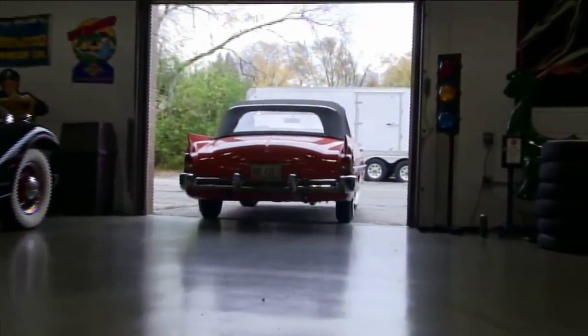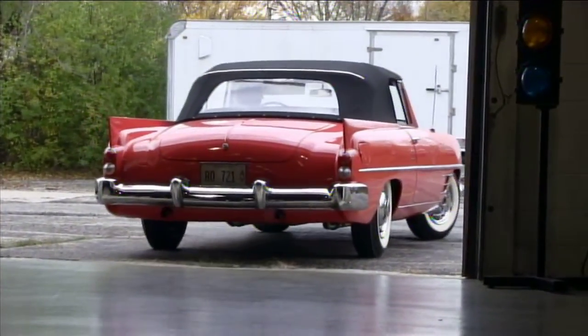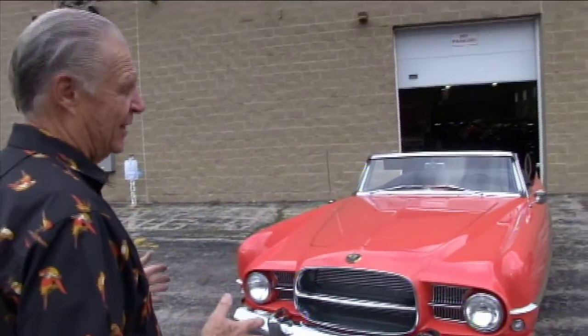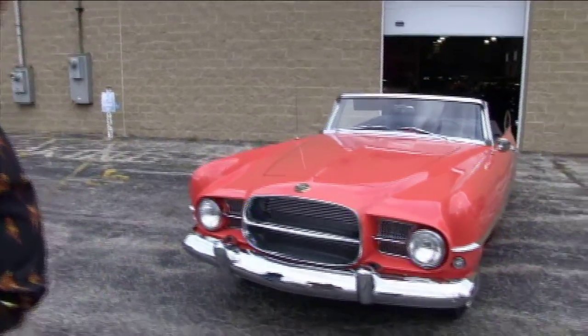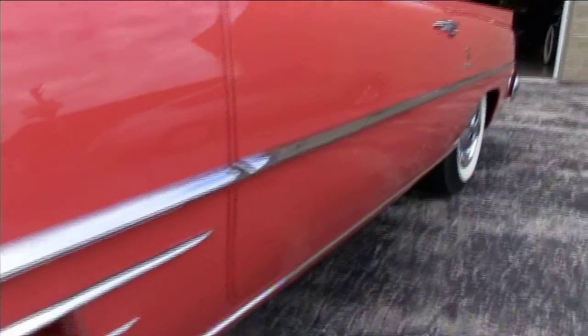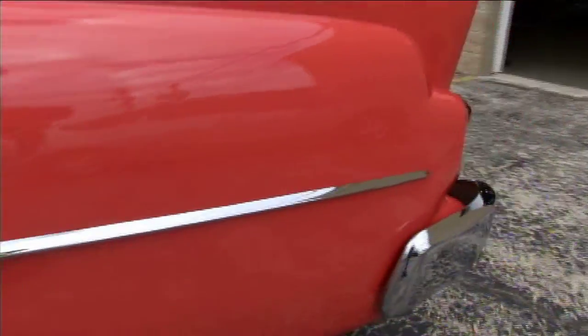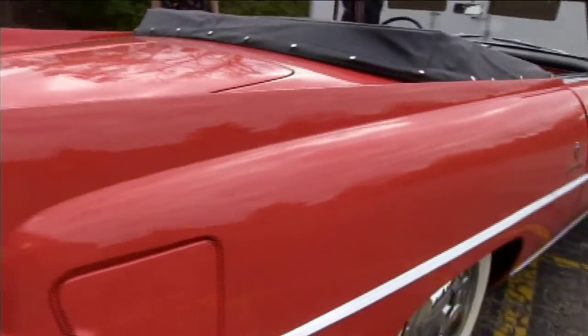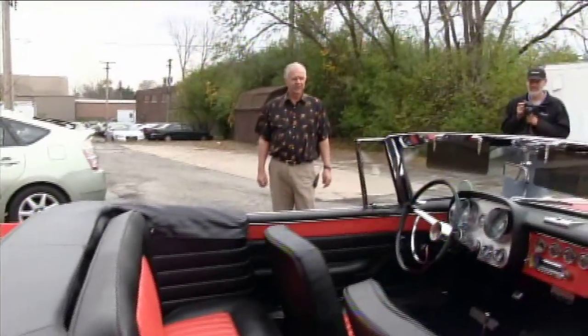This is a unibody automobile. It isn't a deal where you take the body off the frame and then you can restore everything. If you're going to restore a car like this you better find one that hasn't had any rust, because if you get rust along the lower panels you've got a real problem restoring the car and it probably won't be as good as you'd like it to be. This car was a rust-free car — it was indoors its whole life, never sat outside, and we were very fortunate. The only damage we could detect the car ever had was minor damage to the right front fender years ago, which was probably when they repainted the car.